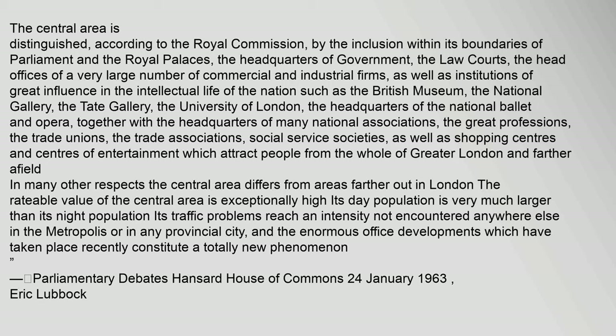Also included are the Tate Gallery, the University of London, the headquarters of the National Ballet and Opera, together with the headquarters of many national associations, the great professions, the trade unions, the trade associations, social service societies, as well as shopping centres and centres of entertainment which attract people from the whole of Greater London and farther afield.